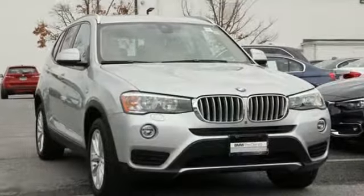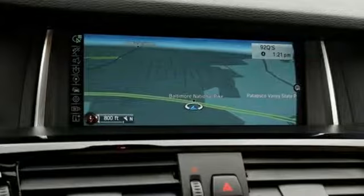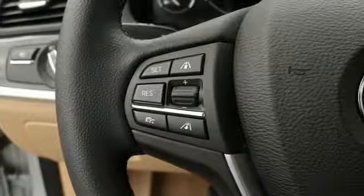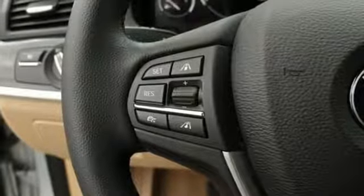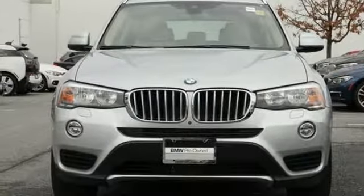Motor Trend reports: with new found suppleness to its suspension setup, greater agility, stronger performance, reduced thirst and expanded roominess, the X3 feels much more like something conceived in Munich should. BMW — the ultimate driving machine. Hurry in today and see it for yourself.